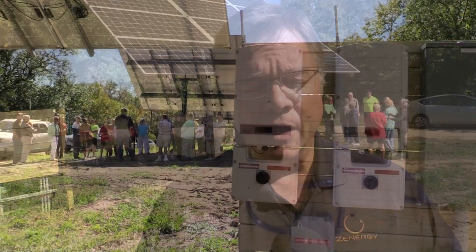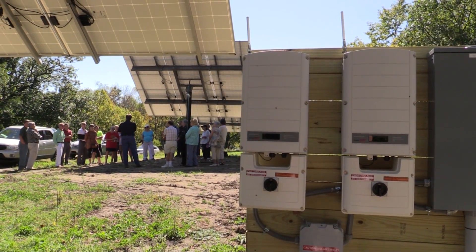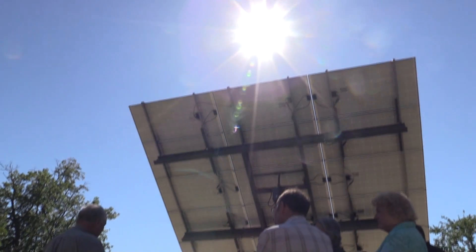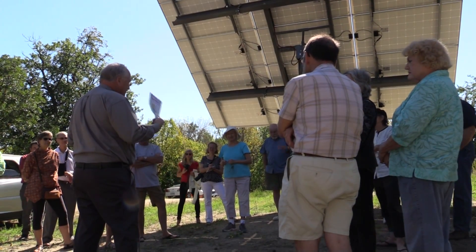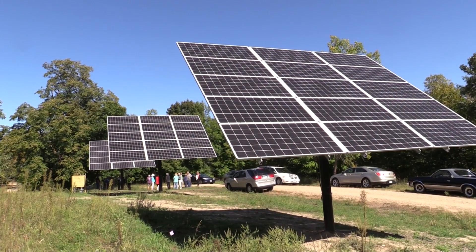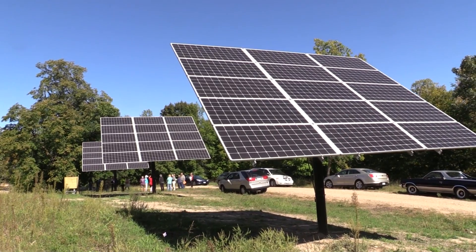As sun hits the solar panels they produce DC electricity, and that DC electricity has to be converted into something the house can use, which is AC. The inverter panels right behind us there convert it into AC energy, and then it goes through wire underground to the meters in back of the house, where it's connected. At that point the house will use energy from the solar system first because it comes from the closest source.